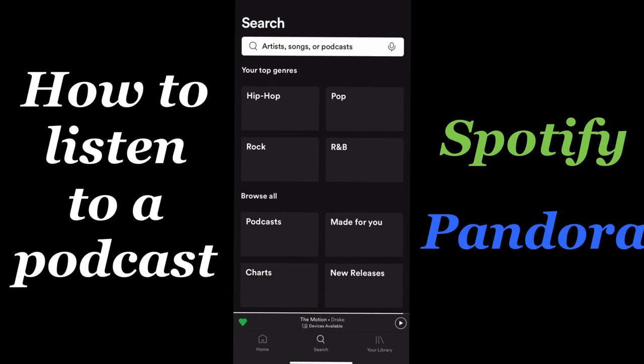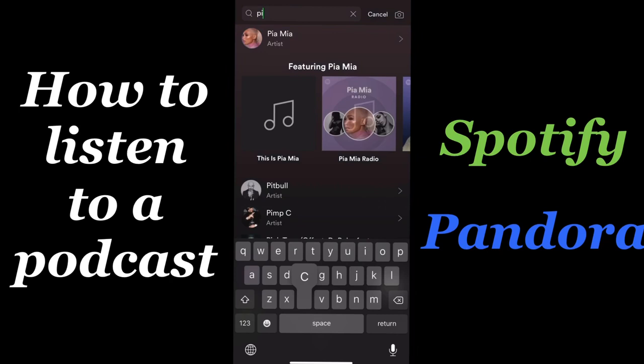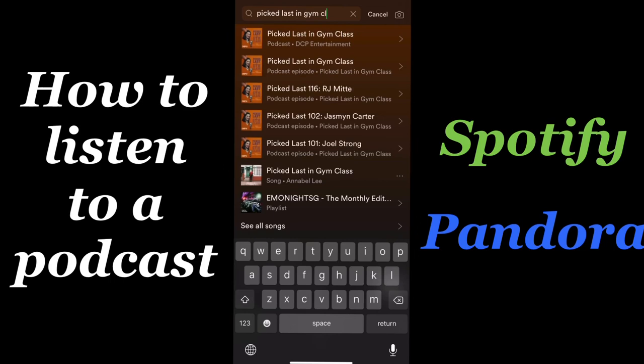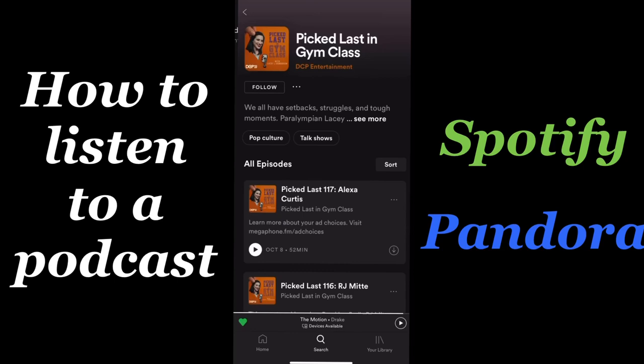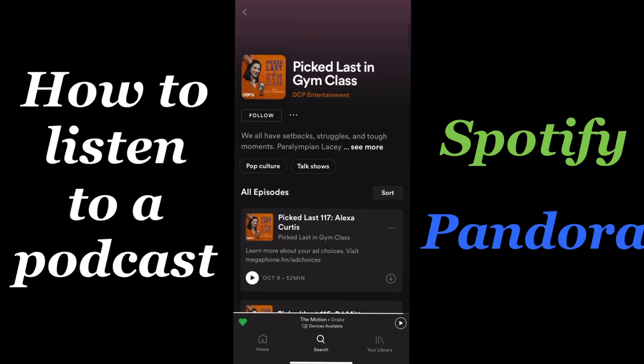Next, select the search icon and then type in the name of your favorite podcast, or if there's a host or a guest that you're looking for, and hit search. Now if you'd like, you can search and see all podcasts, and there you go — we have our show.